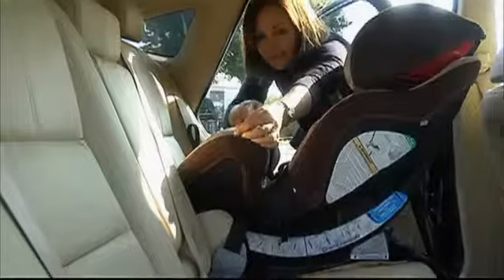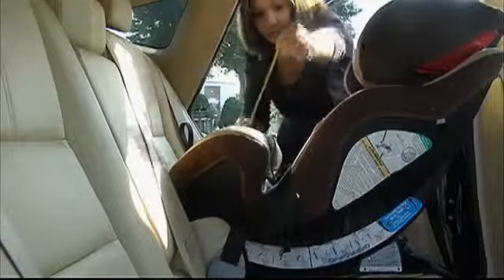Take time to measure and compare to make sure you get the proper fitting car seat. Then stop by one of your safety inspection stations to make sure you're good to go.